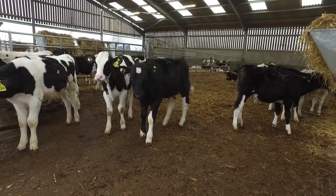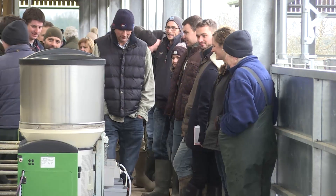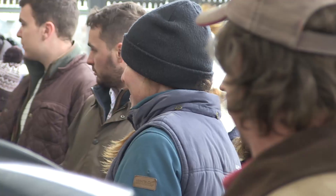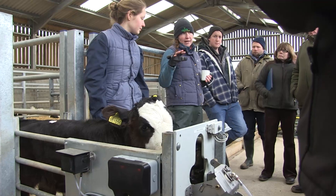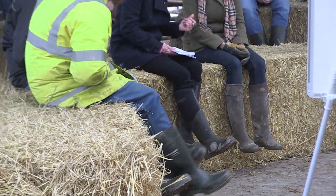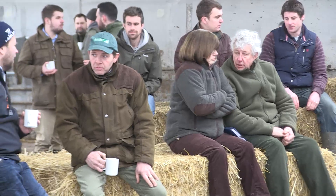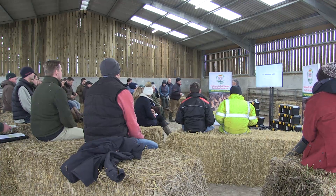Calf rearers from across the southwest gathered at Catshill Farm in Wiltshire for the first in a series of Rethinking Cattle Performance Workshops. Hosted and organised by Farmers Weekly and supported by sponsors ABP, Zoetis and Volac, the workshops aim to help farmers improve their calf rearing operations. The day at Catshill Farm focused on three central themes: housing, health and nutrition.